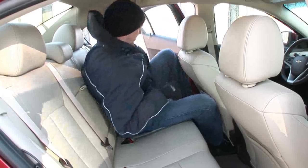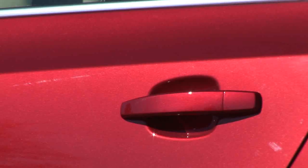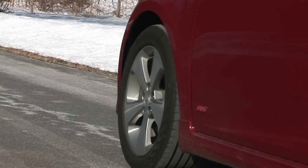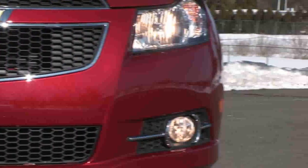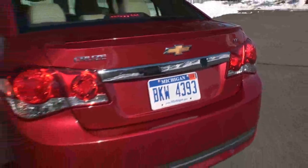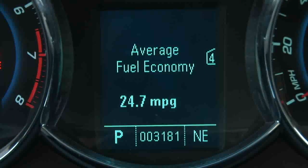Comfort is high and as long as your legs aren't too long, the rear seats will be just fine for a couple of adults. The RS package with rocker moldings, unique front and rear fascias, fog lights and rear spoiler really takes the appearance up several notches and these wheels add to the sporty look. There's also an up-level instrument cluster included.